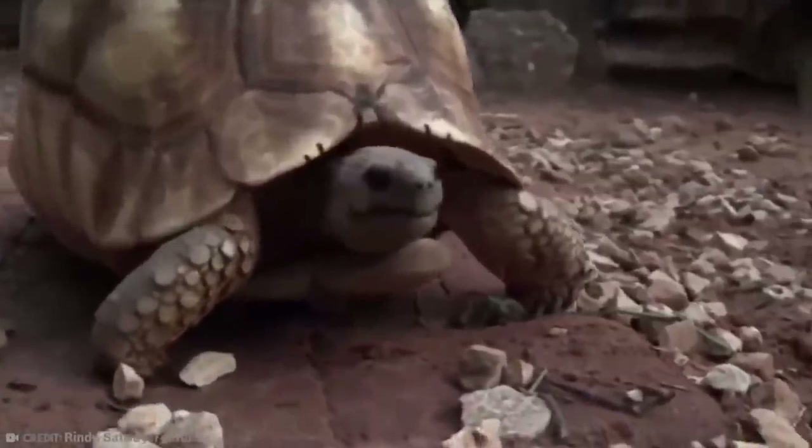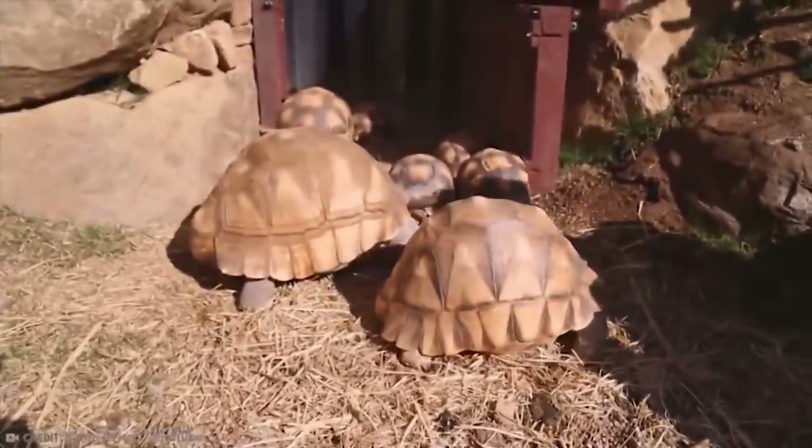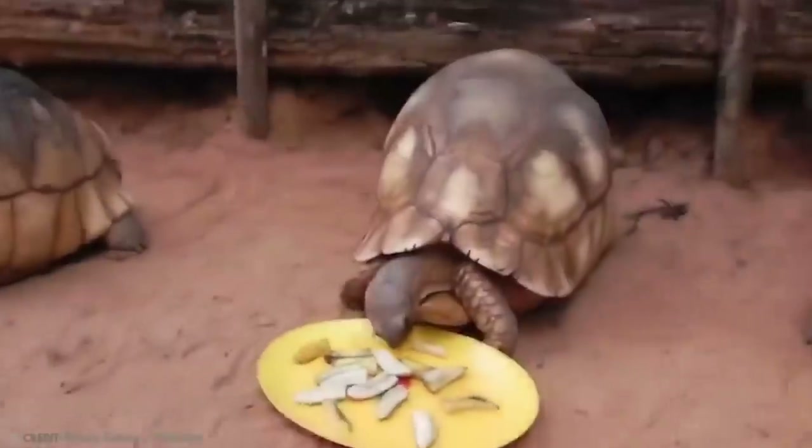However, these tortoises are also known to be poo-eaters. That's right, they eat poo. Specifically, they eat the dried poos of bush pigs. Such a delicacy!